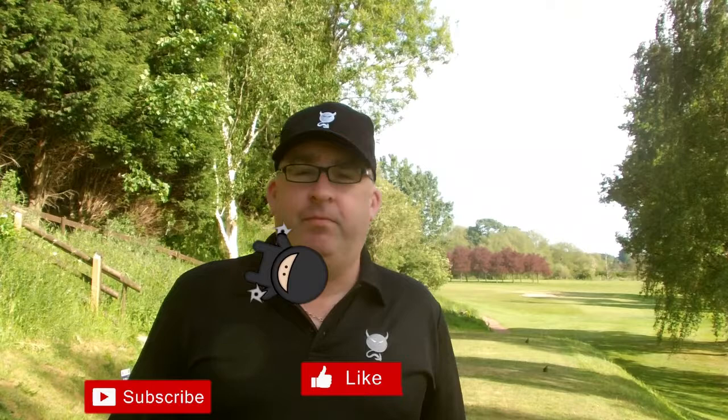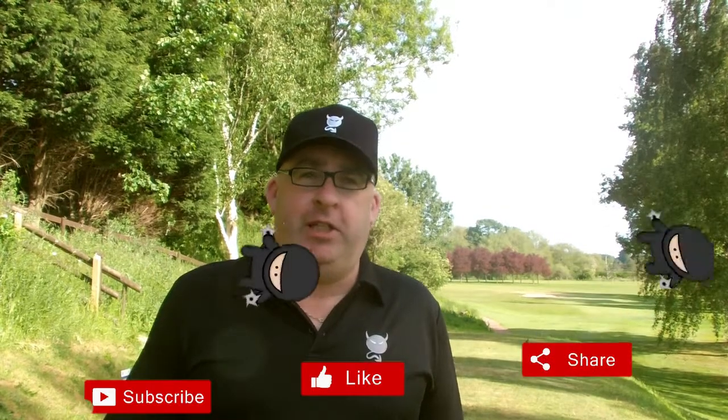Hey guys, welcome to the channel. It's a bank holiday Monday here in the UK and the sun is shining — we've even got the shorts on, which is not a lot of times that happens over here.